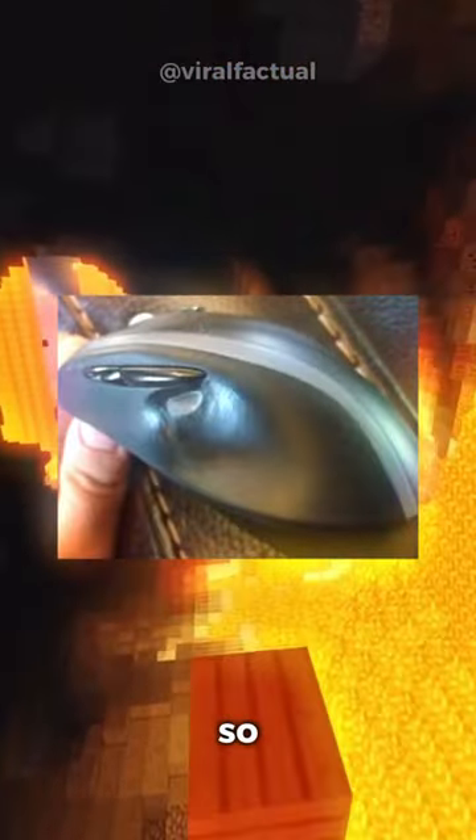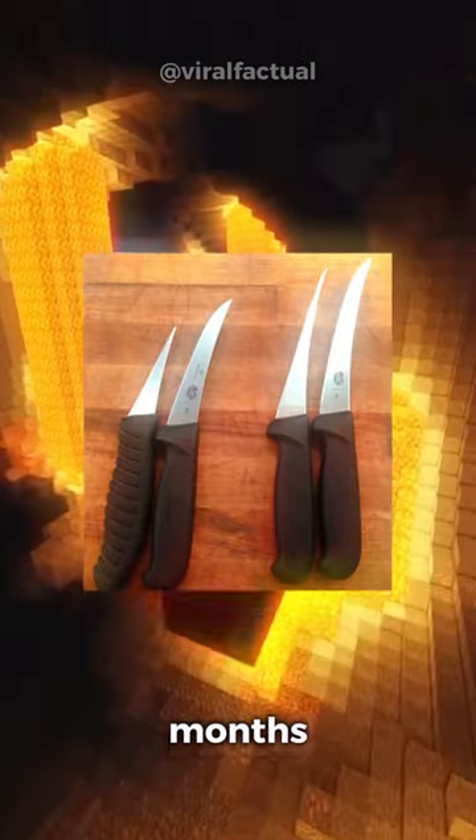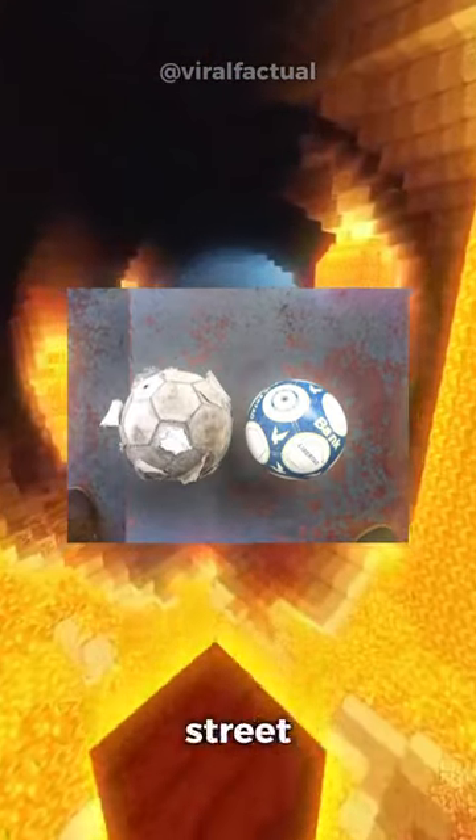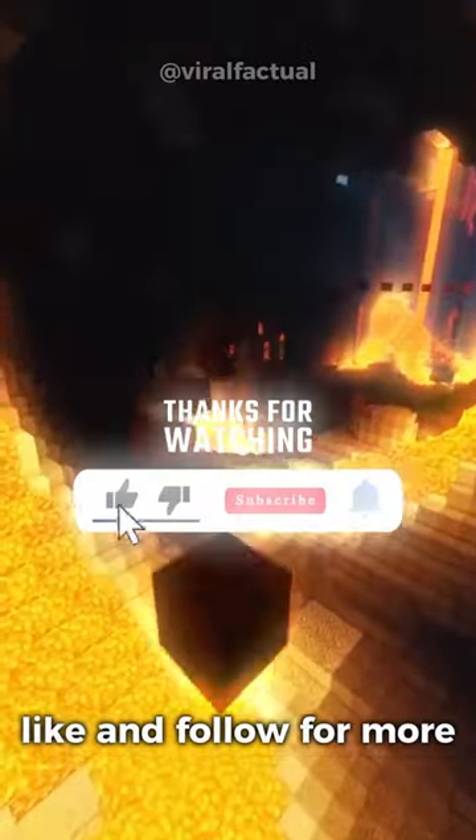This mouse was used for so long that there is a thumb indentation. Eight months of sharpening a knife versus a new one. A soccer ball used daily for street football versus one that was hidden away. Years of customers have worn down the tiles at a convenience store. Like and follow for more.